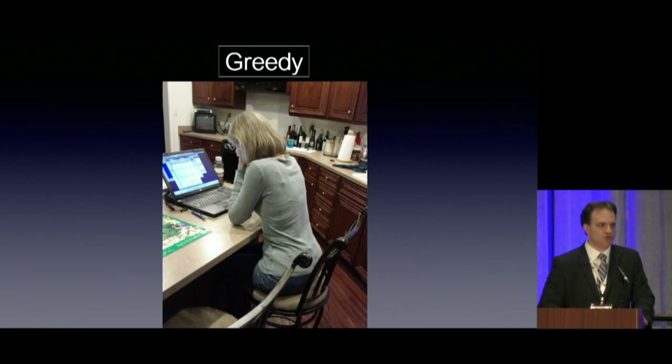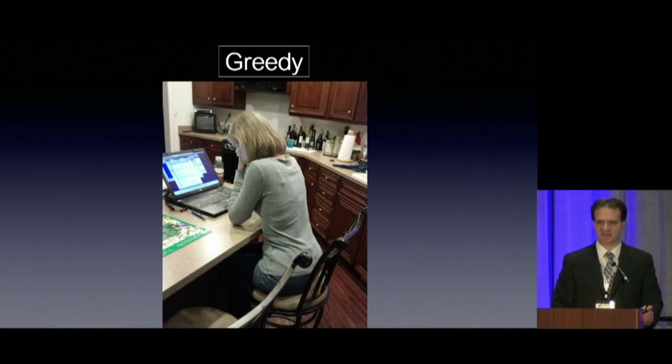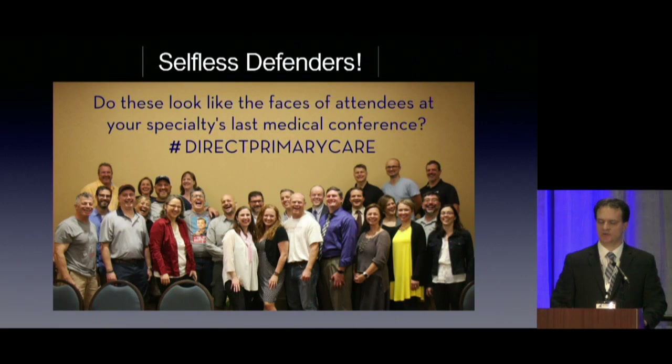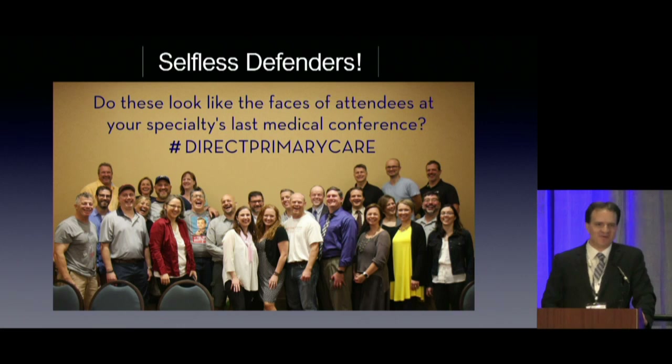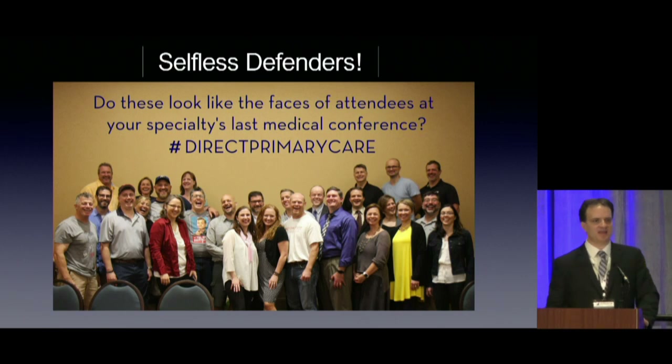Don't let that be you. You have a choice. You can chart your own destiny. DPC has given me the flexibility to coach my kids' softball and baseball teams — I love it. There are incredible, selfless defenders of you in this movement, and they have spent their time propagating this model and defending you. May God bless all of you. May God help you find the path that gives you personal and professional happiness. And may God continue to bless this incredible direct primary care movement — the last great hope for our health care system. Thank you.